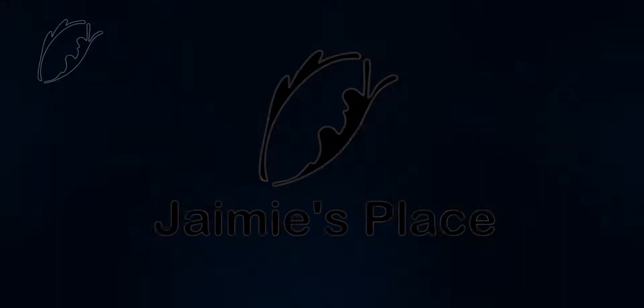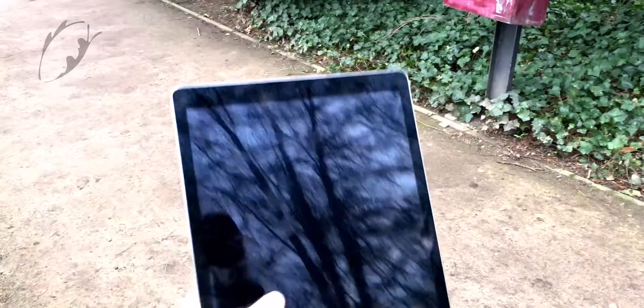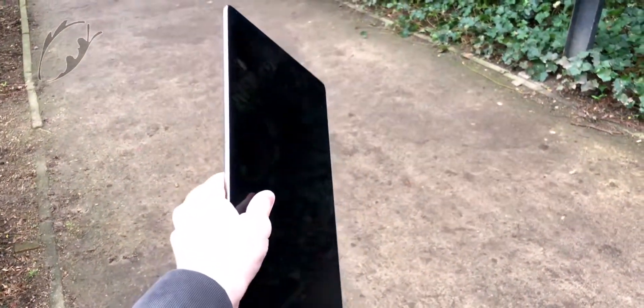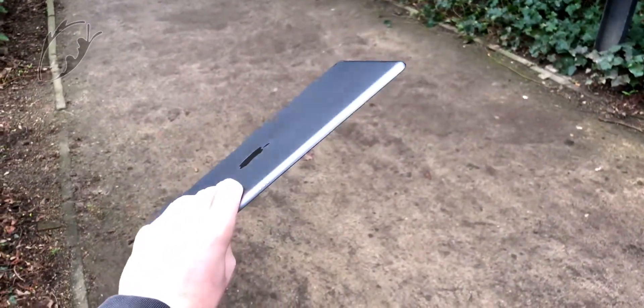Let's talk about the very first iPad Pro that became really big. Is the iPad Pro first generation still worth it in 2019? The iPad Pro first generation is Apple's first giant tablet.